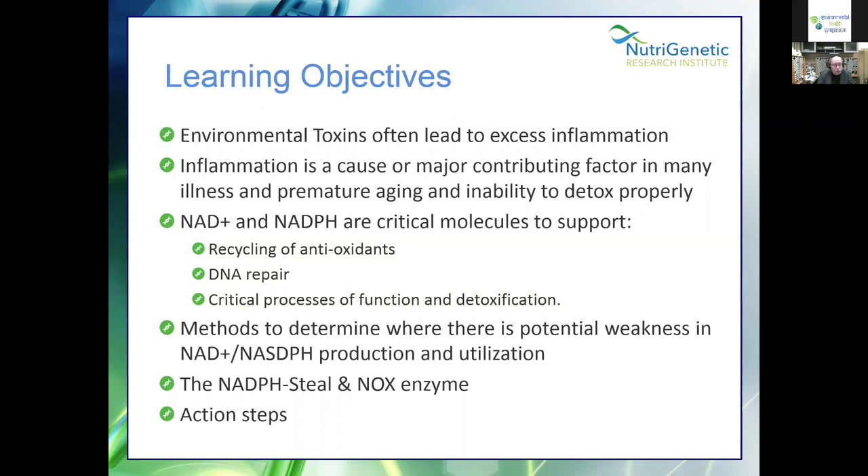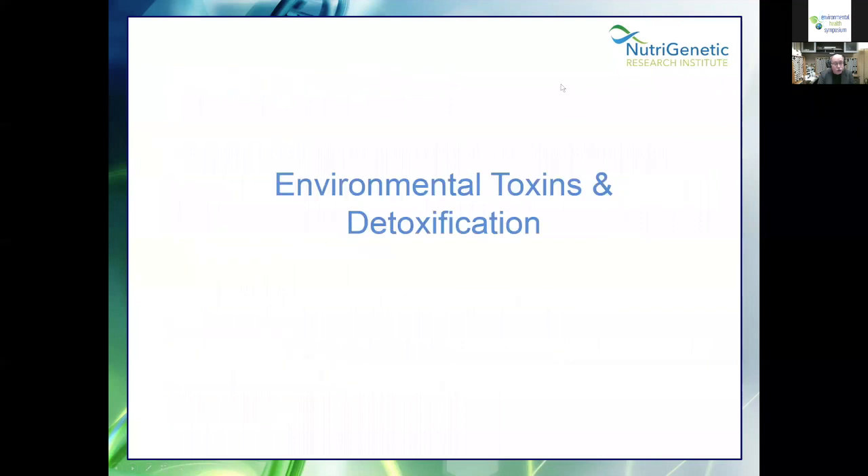What we'd like to learn tonight is how environmental toxins often lead to excess inflammation. We're going to talk about how inflammation is a major cause of many illnesses and premature aging, and our ability to detox properly. The main thrust of what we're going to be talking about is NAD+ and NADPH, because these are critical molecules that support the recycling of your antioxidants, DNA repair through the PARP enzymes, and very critical processes of function and detoxification. We'll also briefly talk about the NADPH steal and the NOx enzyme, and then action steps.